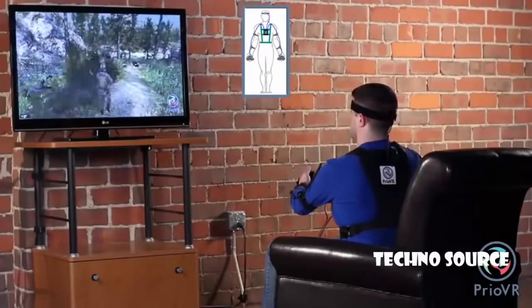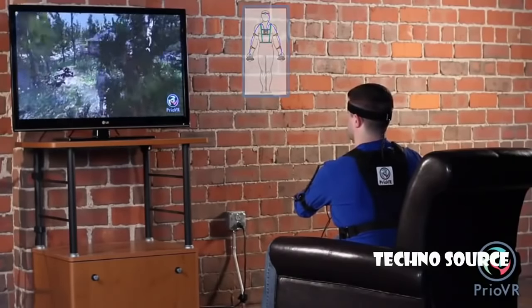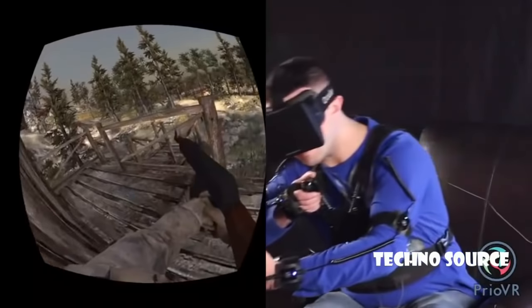Prio VR Lite is an 8-sensor upper-body only suit, perfect for sitting on the couch. You can still punch, aim, shoot, lean around corners, dodge, duck, and more.